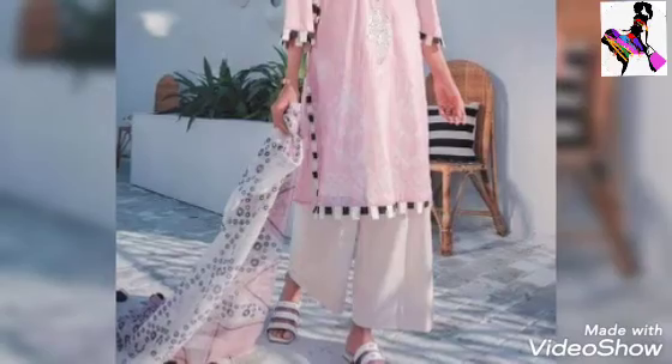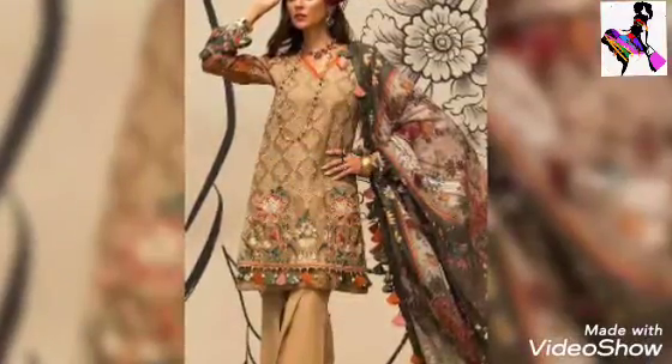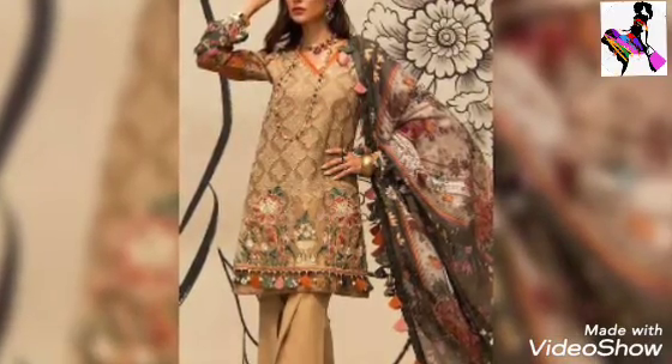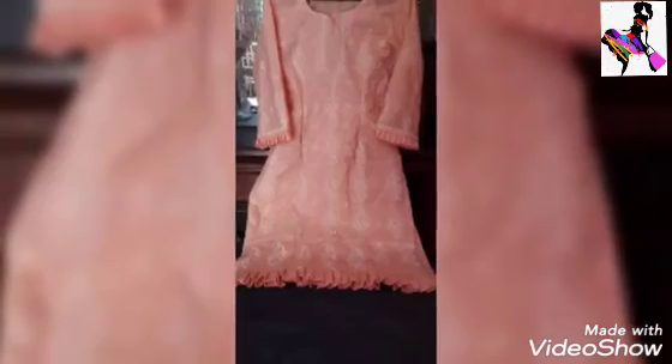Please support me and be sure to give me your feedback on how you feel about these designs. You will get different ideas, and I have a lot of design variations. These are very elegant and unique designs that I hope you will remember.